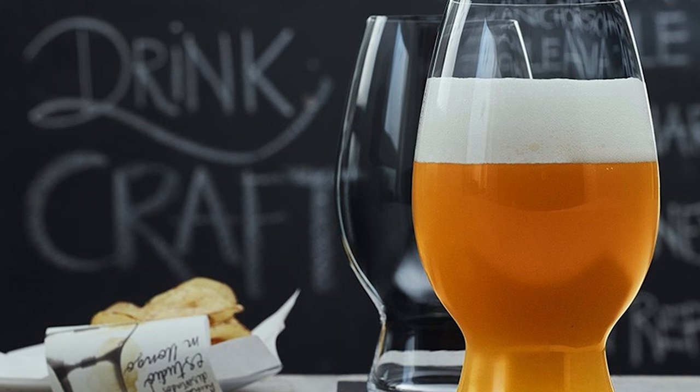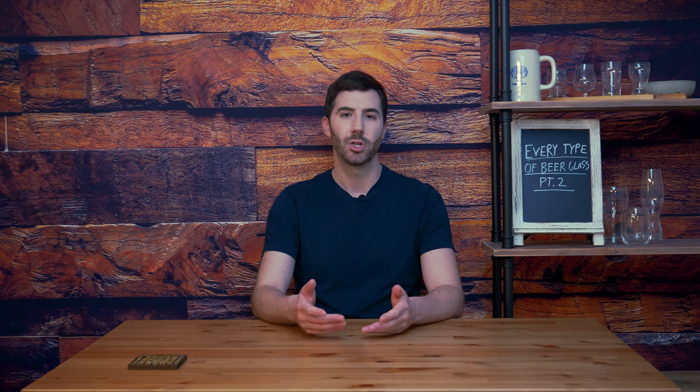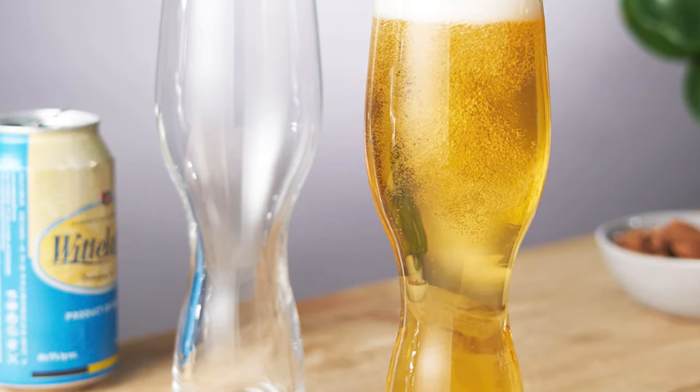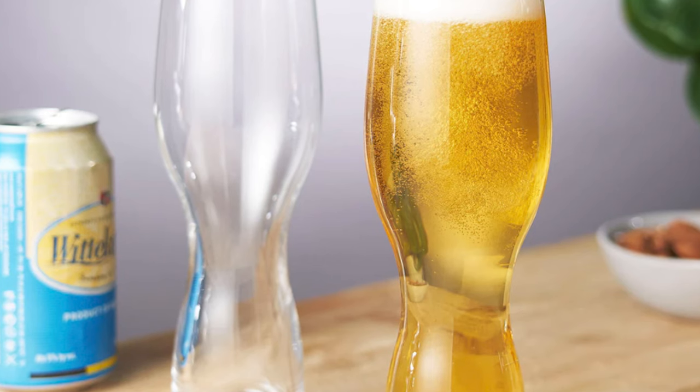Spiegelau also developed a few other glass types that are variations on classic beer glasses. American Wheat Beer glass is designed to highlight floral and fruit-scented aromas for American and Belgian wheat beers. The Barrel-Aged Beer glass is essentially a Belgian tulip glass designed for craft beers aged in wooden barrels. The Craft Pils glass was developed in conjunction with Tümmer, a German pilsner manufacturer, released in 2017, and is focused around highlighting very hoppy aromas.